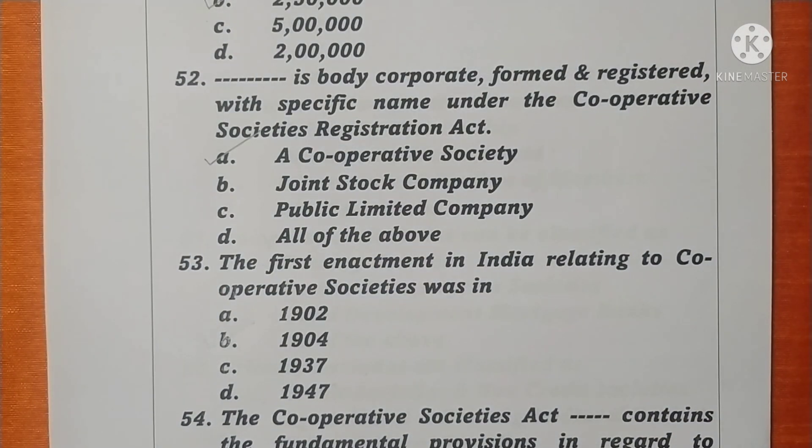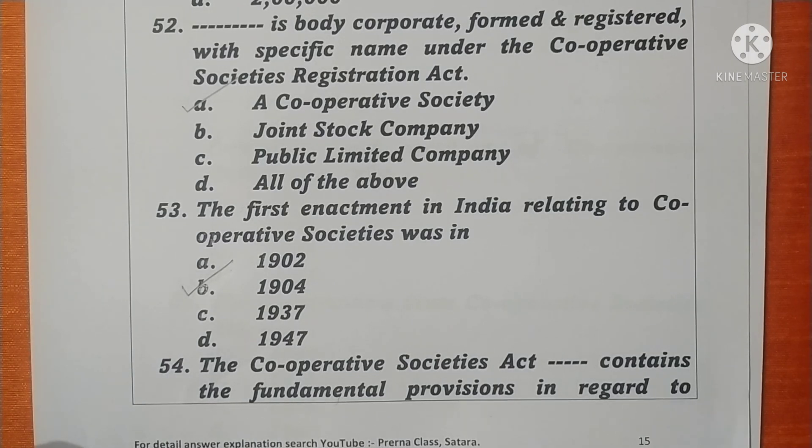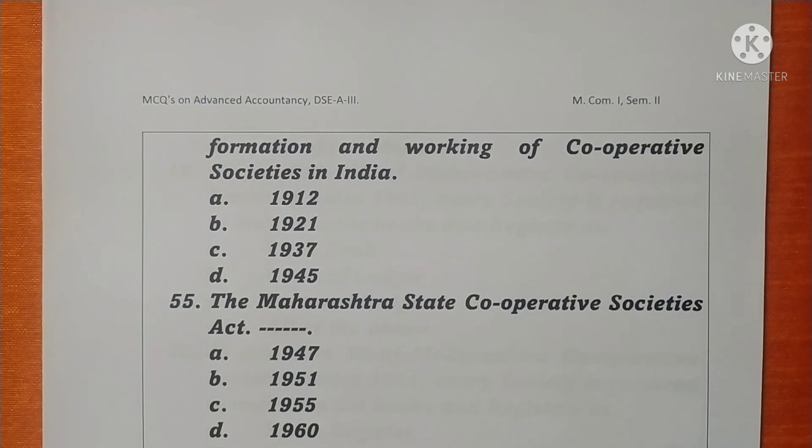Question 53. The first enactment in India relating to Cooperative Society was in 1904. Option B is correct. Question 54. The Cooperative Society Act that contains the fundamental provisions in regard to formation and working of cooperative societies in India is the Cooperative Society Act 1912. Option A is correct.